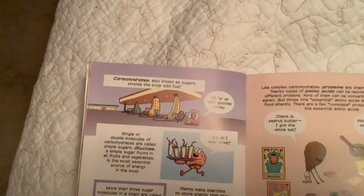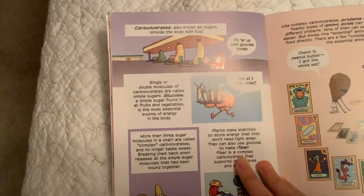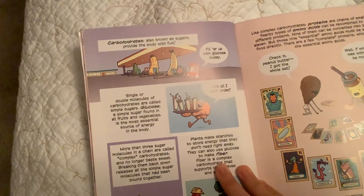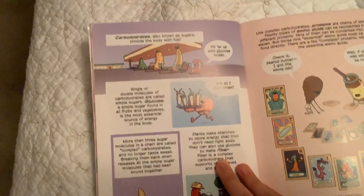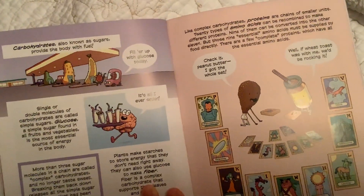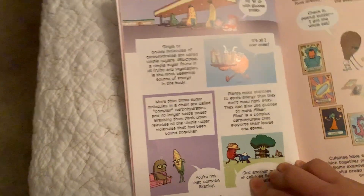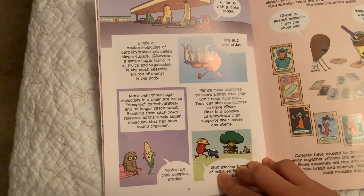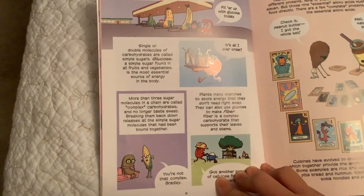Carbohydrates, also known as sugars, provide the body with fuel. Single or double molecules of carbohydrates are called simple sugars. Glucose, a simple sugar found in all fruits and vegetables, is the most essential source of energy in the body. More than three sugar molecules in a chain are called complex carbohydrates and no longer taste sweet.